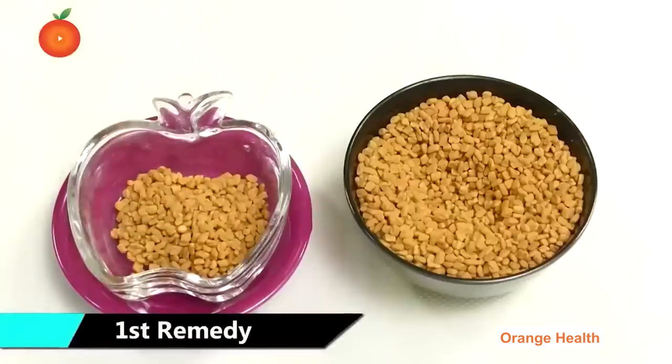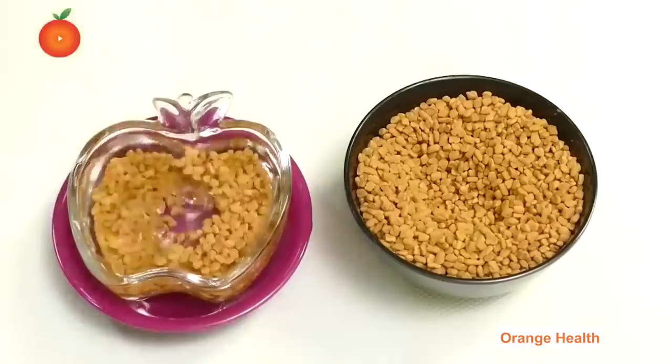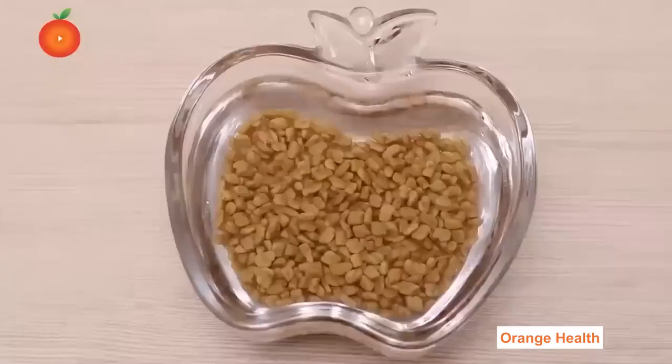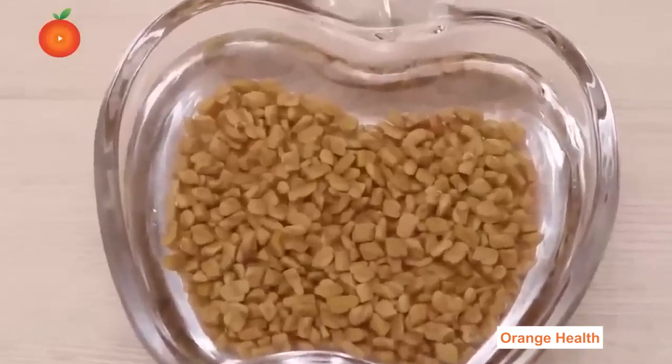First Remedy: Soak one tablespoon of fenugreek seeds in a glass of water overnight. In the morning, drink the water on an empty stomach and eat the fenugreek seeds.